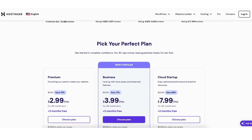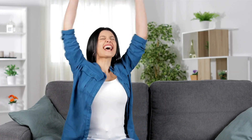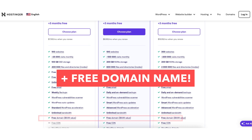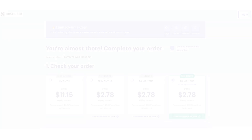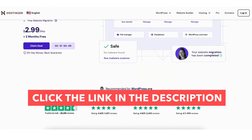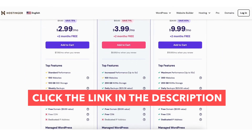In this Hostinger coupon code video, I'm going to be going over how to get a Hostinger discount so you can save money on your Hostinger web hosting purchase, plus get a free domain name. With this latest Hostinger coupon code discount, you'll get a Hostinger discount of up to 76% off. Click the link in the description below to take advantage of the Hostinger discount.